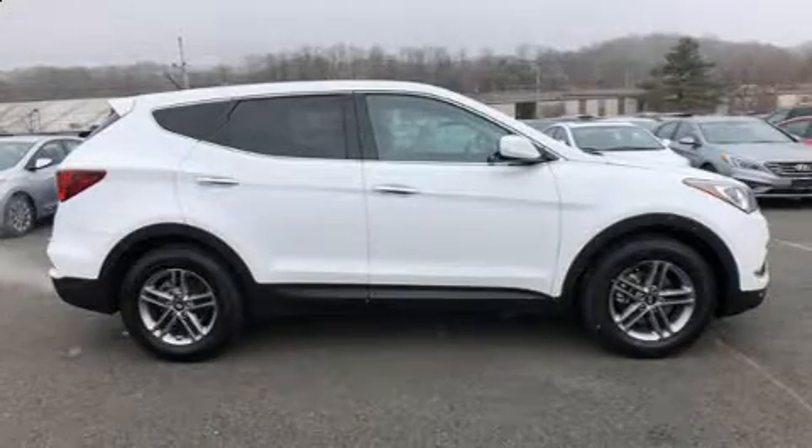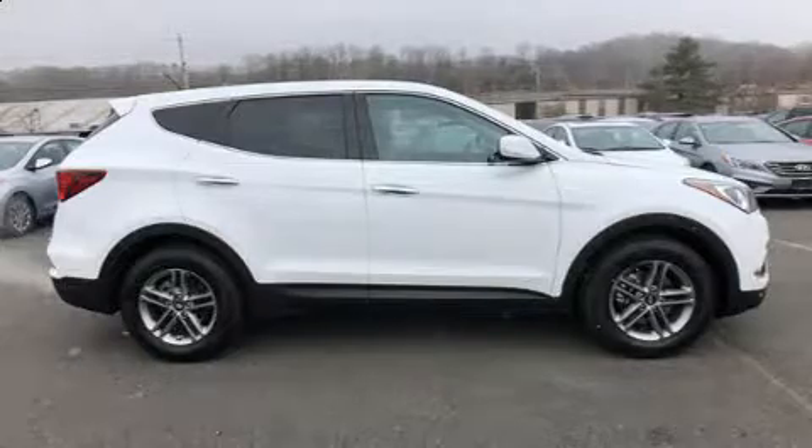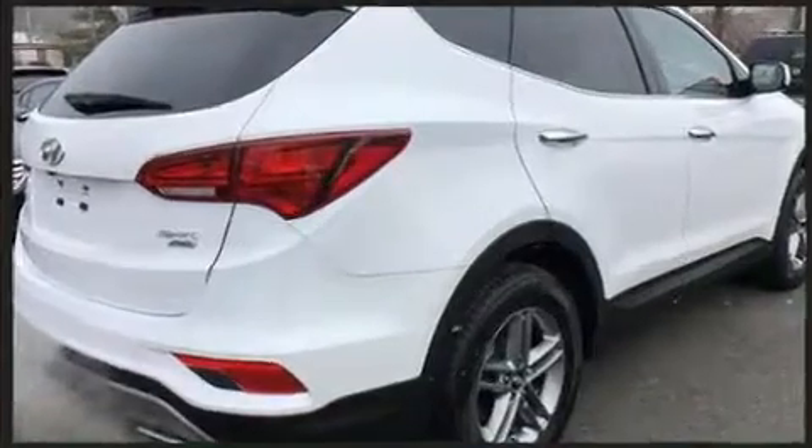Load your family into the 2018 Hyundai Santa Fe Sport. With less than 20,000 miles on the odometer, this four-door sport utility vehicle prioritizes comfort, safety, and convenience.